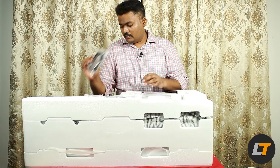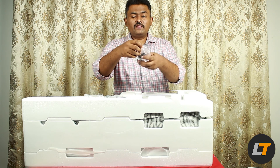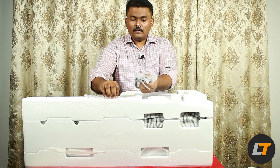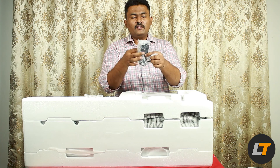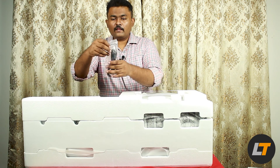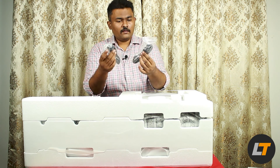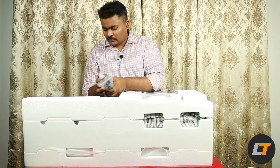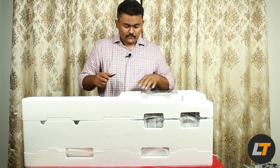In the box they've included an HDMI cable of very good quality, mounting screws with a bracket, and the bracket where the soundbar has to be attached for wall mounting. They've also given two power cables — one for the subwoofer and one for the soundbar.